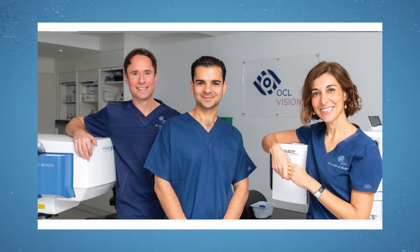I'm Alon Barsam. I'm a director and partner at OCL Vision in London and I specialize in refractive cataract surgery and corneal surgery.